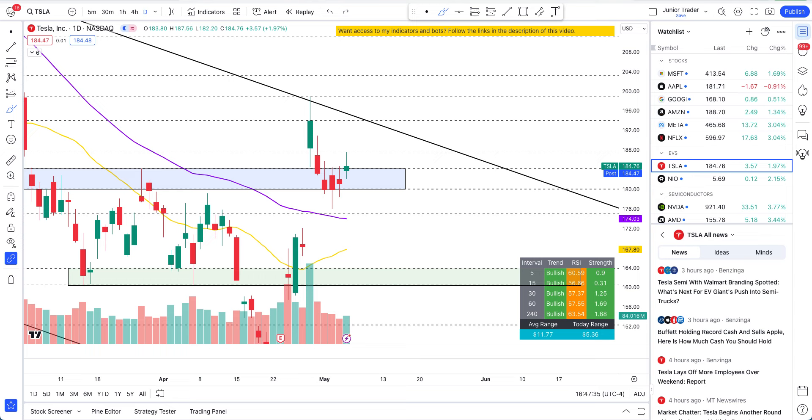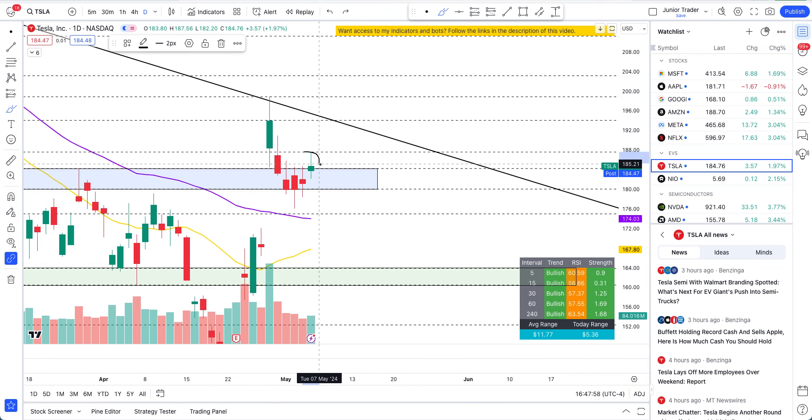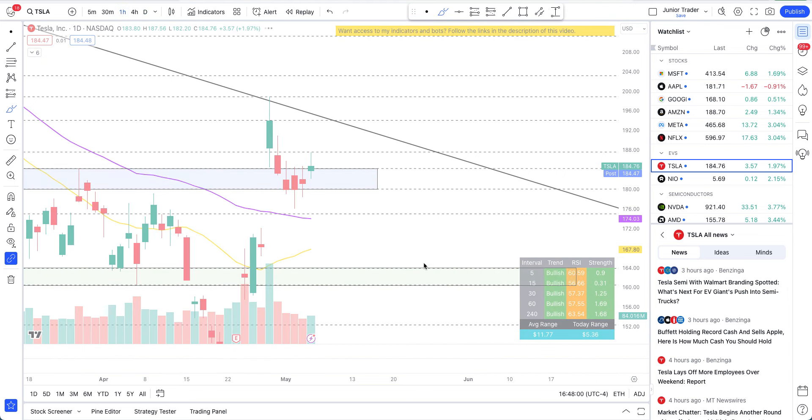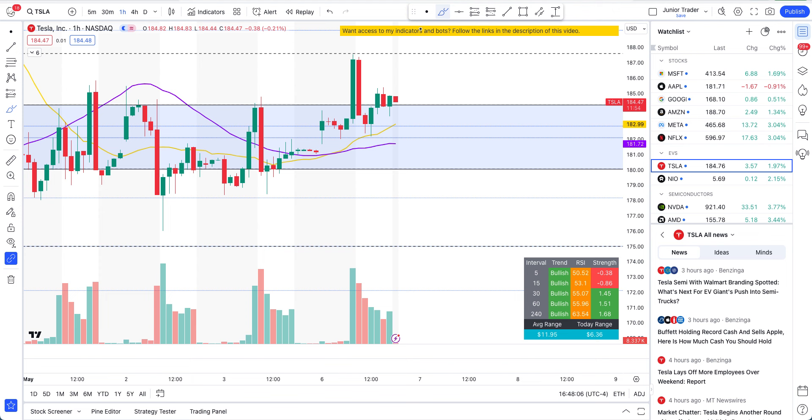What's up guys, this is Junior Trader and in this video we are taking a look at Tesla stock. I have been saying that Tesla is bullish — that was just a pullback that we got into that blue box — and you can see how sweetly we started to go up. But at the same time we saw some sell-off happen today as well. On the hourly interval we were going great up and then this red candle came.